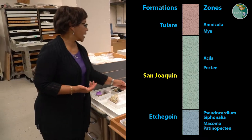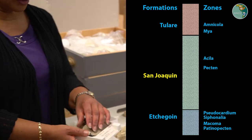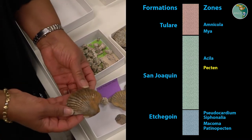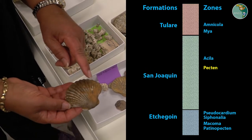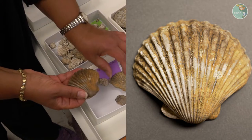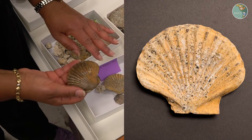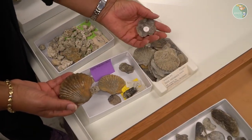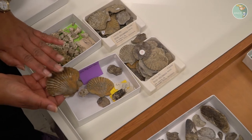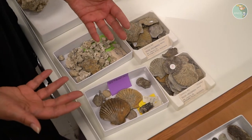One of the zones we distinguish in the San Joaquin Formation is called the Pectin Zone. Pectins are a kind of bivalve or scallop that has a very distinctive shell with folds or ridges. Sometimes the shells are very curved, like this one; other times they may be more flat. They can be very, very common in this zone, so we always know when we're in the Pectin Zone by the presence of this genus of clam called Pectins.